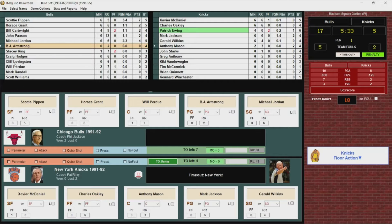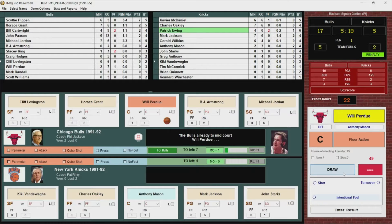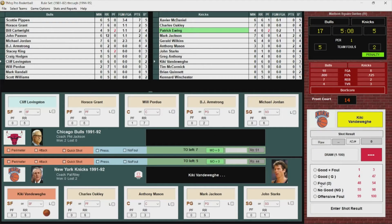BJ Armstrong checks in. Cliff Levingston checks in for Pippen, John Starks comes in for Wilkins, Kiki Vandeway in for Xavier McDaniel. Here's Oakley and he throws it away. Pippen dribbles it off his foot, back to the Knicks. Kiki puts up a little jumper — goes. 17-7.